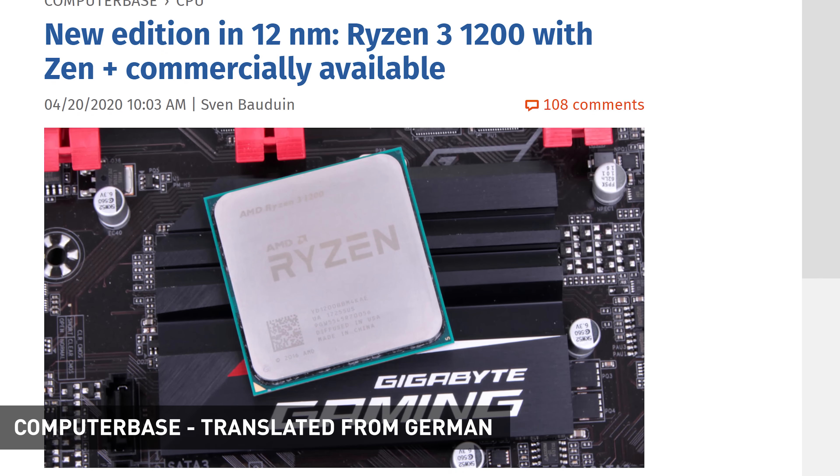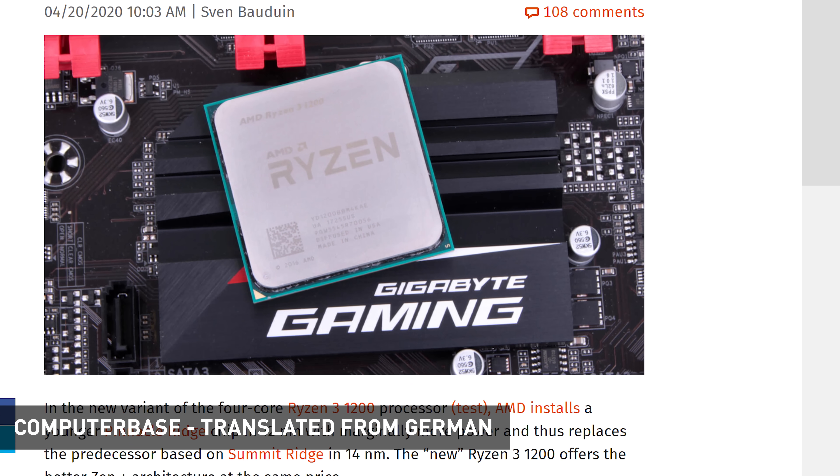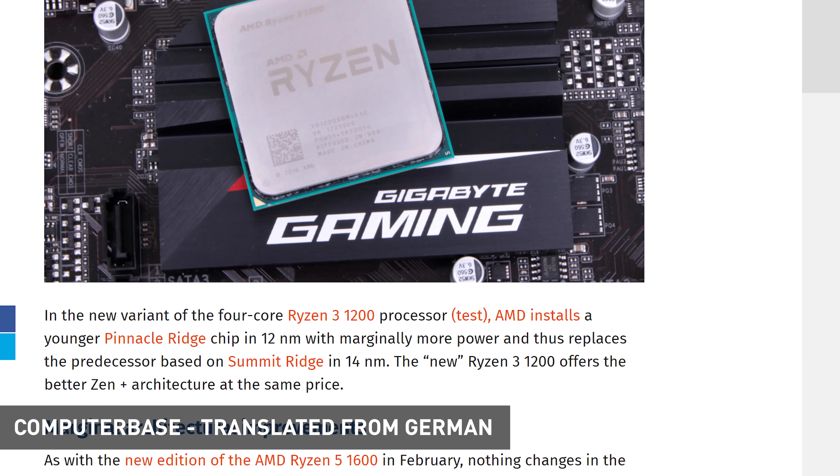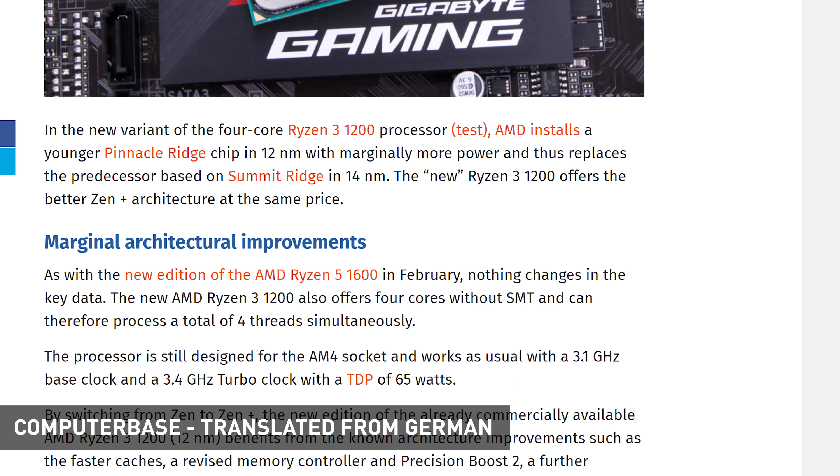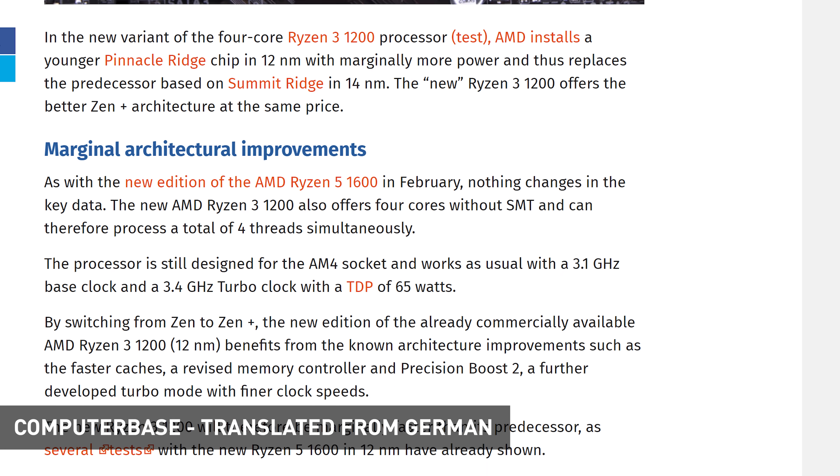In other processor news, AMD has quietly pushed out the Ryzen 3 1200 AF — another 12nm refresh of an older 14nm part, similar to the popular Ryzen 5 1600 AF. This new 1200 AF is a bit less exciting, though, because the Ryzen 3 1200 wasn't a particularly amazing CPU to begin with, certainly not at the level of the 1600 with its six cores and 12 threads. The basic specs remain the same as the original 1200: four cores, four threads, 3.1 GHz base, 3.4 GHz boost, 8MB L3 cache, 65W TDP, and an included Wraith Stealth box cooler.